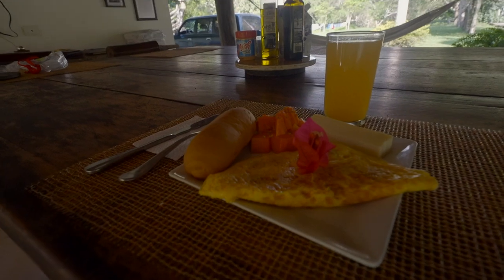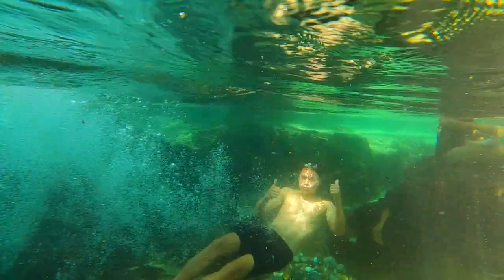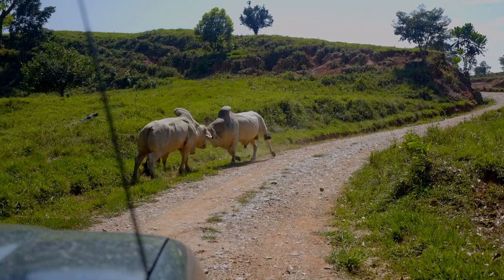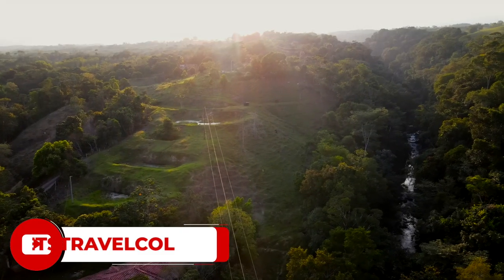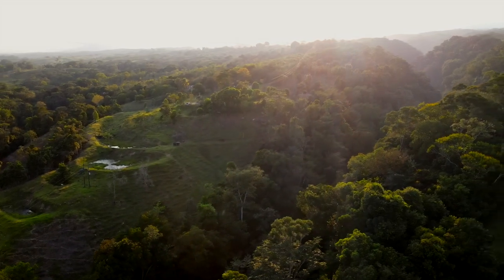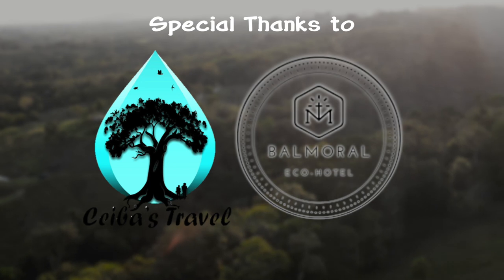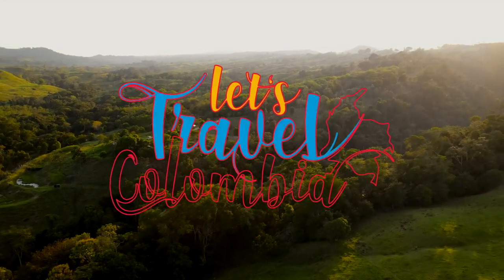And that's where we're going to leave this video, my travelers, as there is a lot more to see in Victoria — but you will have to wait until next week. I promise you won't be disappointed; we did many adventurous things and saw some incredible stuff, so stay tuned. In the meantime, remember to follow us on Facebook and Instagram, subscribe to our YouTube channel, hit the like button if you liked this video, and leave us your comments. If you want to visit Victoria, you can also send us a message so we can arrange a trip for you to Victoria Caldas. Until the next one, my travelers — thank you for watching.